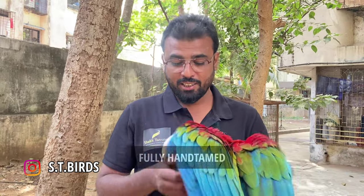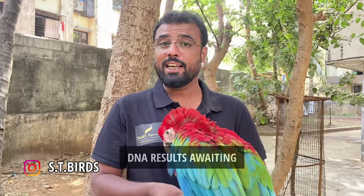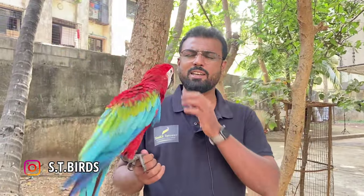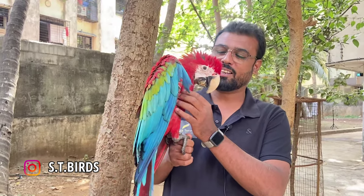The bird is now 8 months old, fully hand tamed, playing and talking a little bit. It's a close ring bird and I have sent samples for a DNA test, which will take 4-5 days. But with my experience, I think it's a male because the talking is also good — hello, hello, hello.